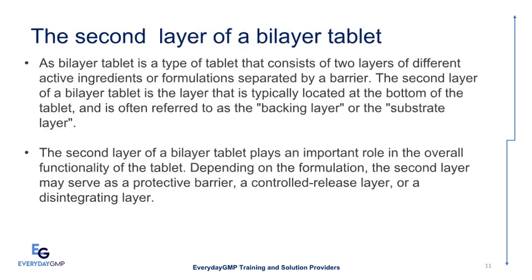A Bilayer Tablet consists of two layers of different active ingredients or formulations separated by a barrier. The second layer is typically located at the bottom of the tablet and is often referred to as the backing layer or substrate layer. Depending on the formulation, the second layer may serve as a protective barrier, a controlled release layer, or a disintegrating layer, playing an important role in the tablet's overall functionality.